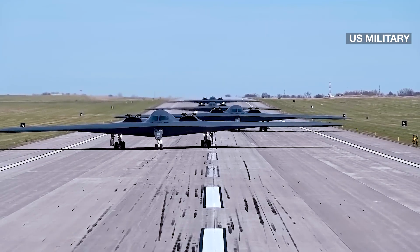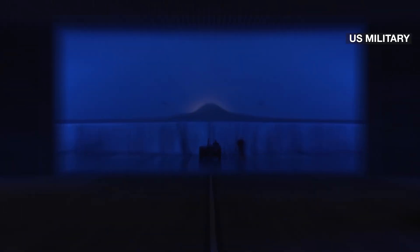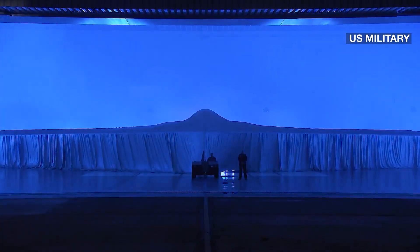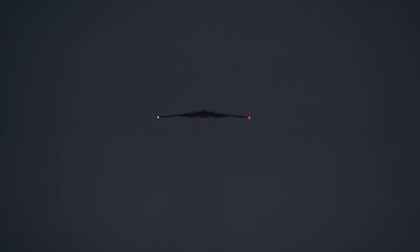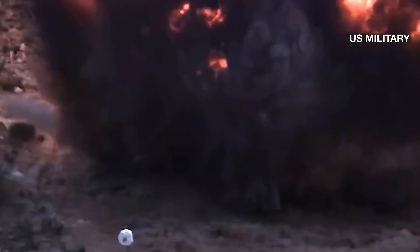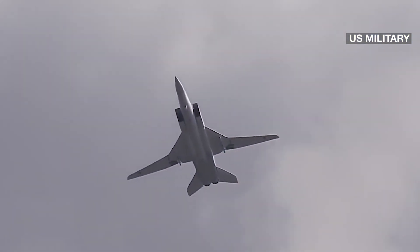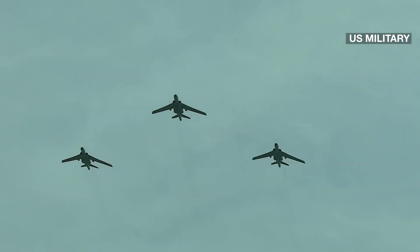The B-21 Raider is the first new American bomber aircraft in more than 30 years. Almost every aspect of the program is classified. As evening fell over the Air Force's Plant 42 in Palmdale, the public got its first glimpse of the Raider in a tightly controlled ceremony. America's newest nuclear stealth bomber has made its debut after years of secret development, part of the Pentagon's answer to rising concerns over a future conflict with China.